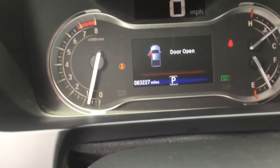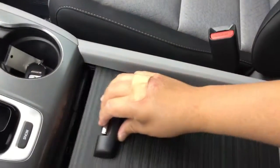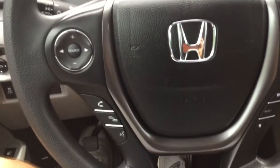This Ridgeline only has 83,227 miles on it. Closing the door, there's no check engine light or anything like that. It's got an eco mode and a little center console container right here in the middle, along with Bluetooth and cruise control.